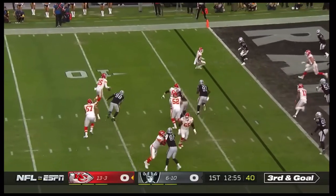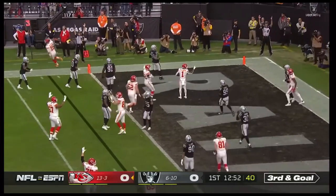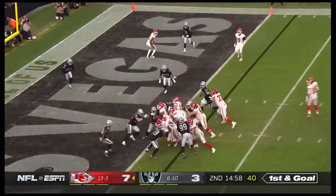Patrick's looking left the whole time under some pressure, scrambles out of there and shovels it forward. Mahomes out of the gun, bit of a low snap.